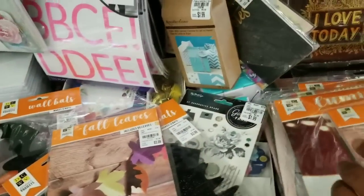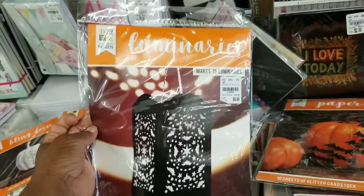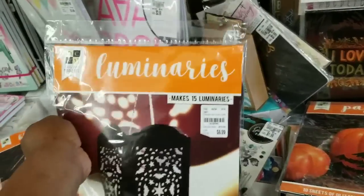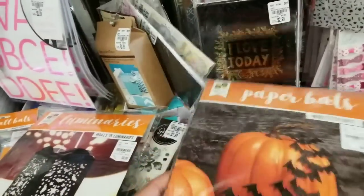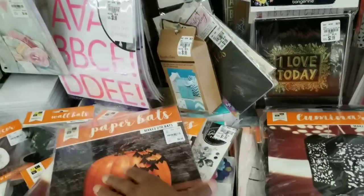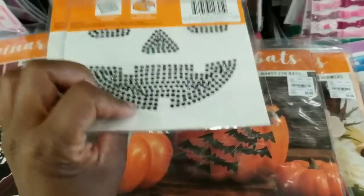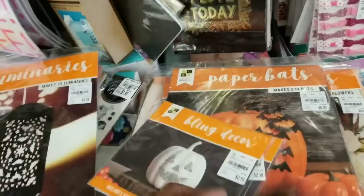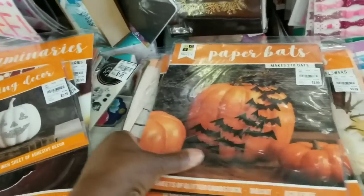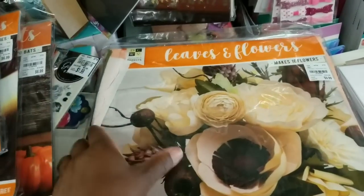We saw the fall leaves. And what is this? Luminaries — makes 15 and that's $6.99. And paper bats for the same price. We saw the luminaries. And look here — these bring back a lot of memories, I might have some of these from back in the day. We saw the paper bats. Last week we saw the Christmas designs.